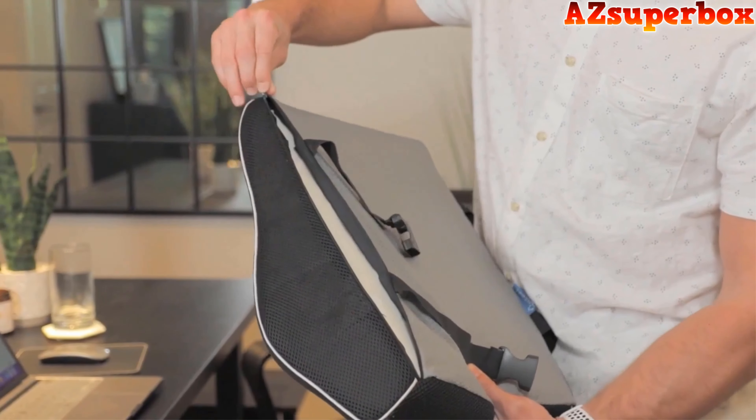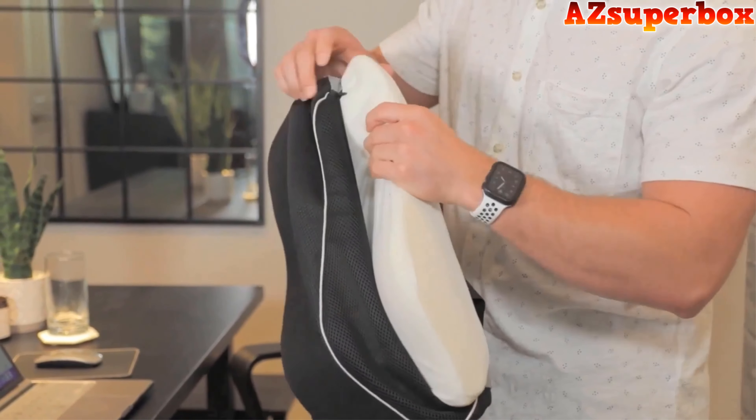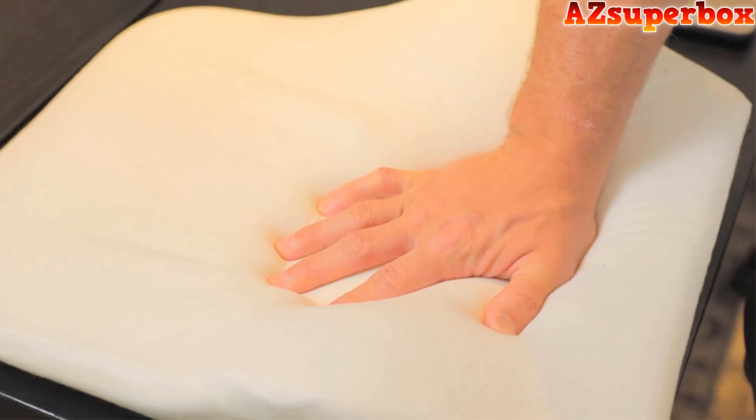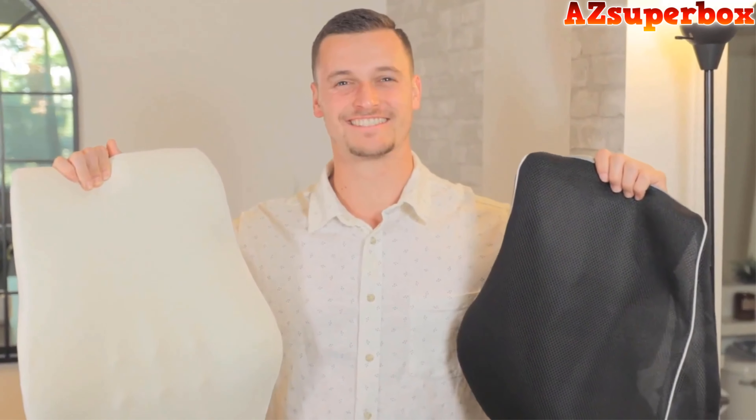This back support cover is removable, machine washable, and absolutely breathable and comfortable. 100% premium memory foam provides long-lasting support. Having this cushion makes your life more comfortable.